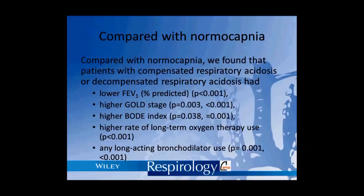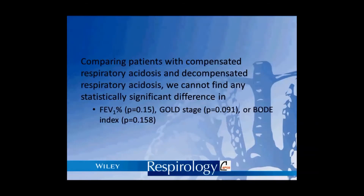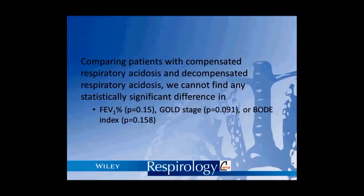We compared the baseline characteristics between these three groups and found that patients with compensated respiratory acidosis and decompensated respiratory acidosis have poorer lung function, higher BOD index, and a higher rate of long-acting bronchodilator and oxygen use when compared with patients with normal CO2 levels. However, there was no significant difference in lung function or BOD index between patients with compensated respiratory acidosis and decompensated respiratory acidosis.